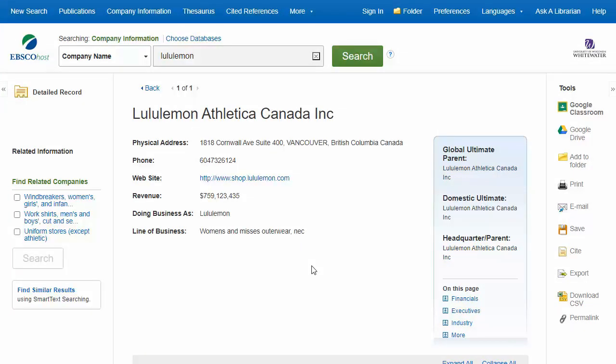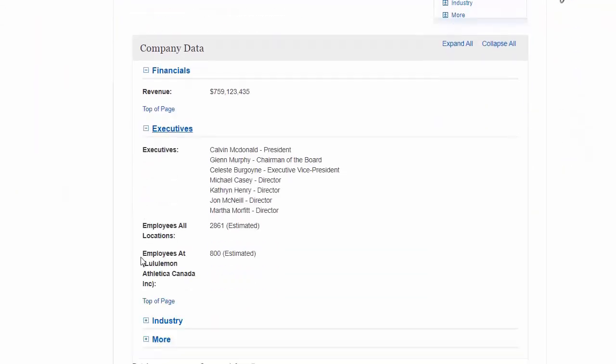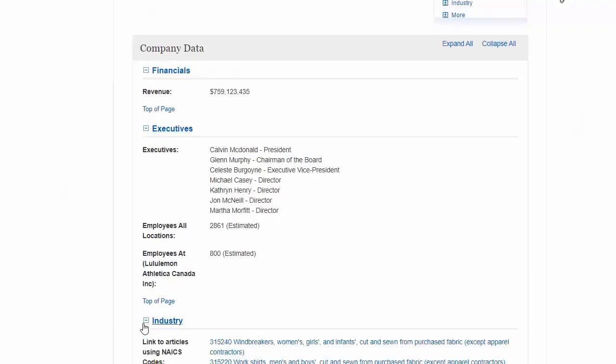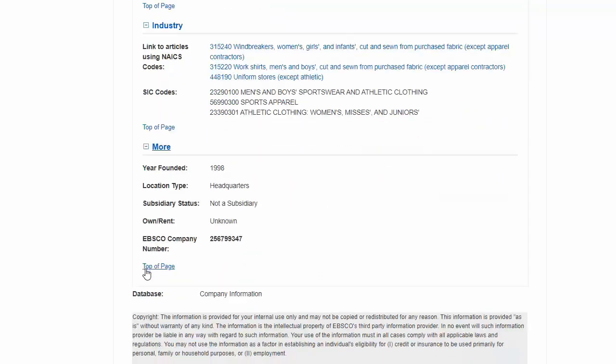On each company page, you'll see some general information about the company, including location, some financial data, names of the top executives and total number of employees, information about the industry the company is in, as well as some additional information such as when the company was founded and their subsidiary status.